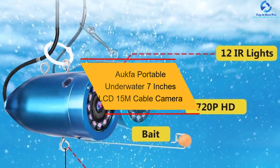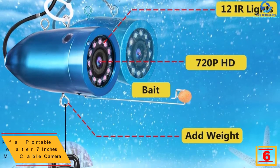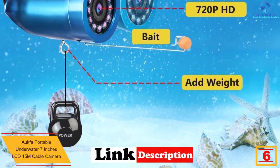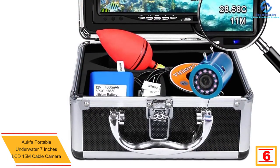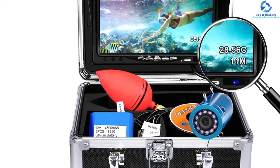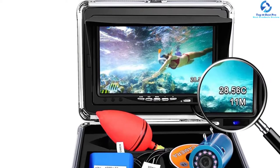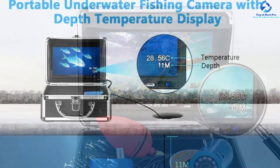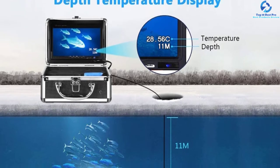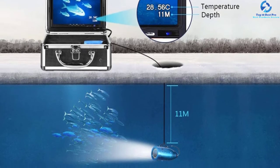At number 6, we have the Akfa Portable Underwater 7-Inch LCD 15M Cable Camera. Always consider the battery pack of the underwater camera you wish to buy. This unit comes with a powerful 12V 4500mAh built-in battery to offer up to 8-plus hours runtime. It has a 7-inch large colored LCD screen which provides a wider crystal-clear view. The unit has a temperature-depth display, and it comes with a long 15M flexible rugged cable. It is packed in a convenient carrying case for better carriage and storage.